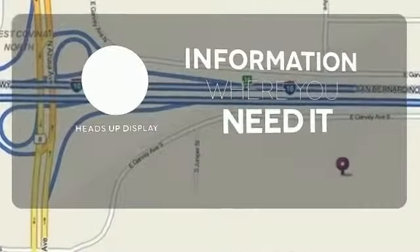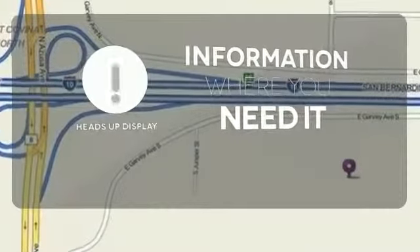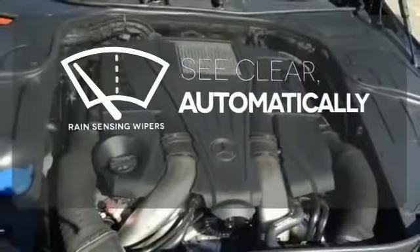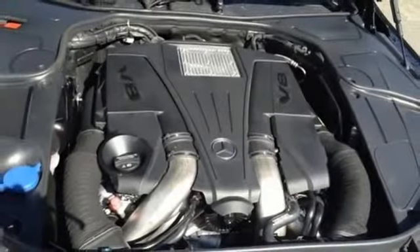Feel confident getting from point A to point B with the navigation system. The heads-up display gives you all the information you need, right where you need it. The rain sensing wipers remove rain, snow, or debris automatically.